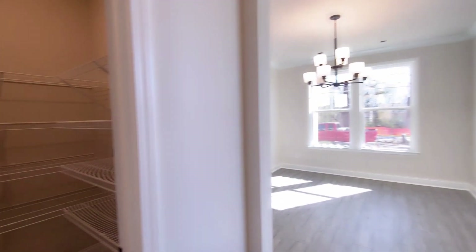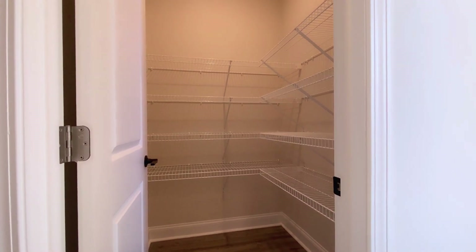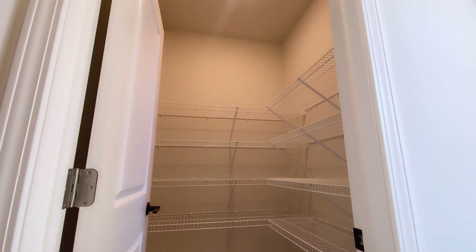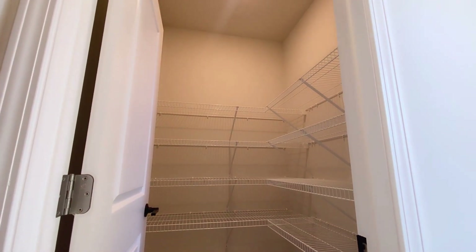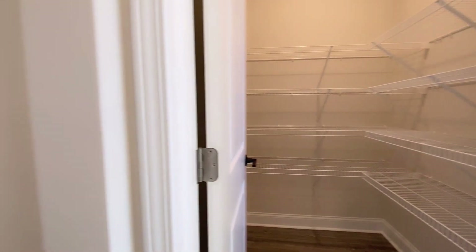Just off the kitchen is your pantry — this is more like a semi butler's pantry. You have a little space there for shelving and then you walk into the main pantry area. It's a good size — you can certainly walk in. It's not like a closet space; it's a true walk-in pantry.